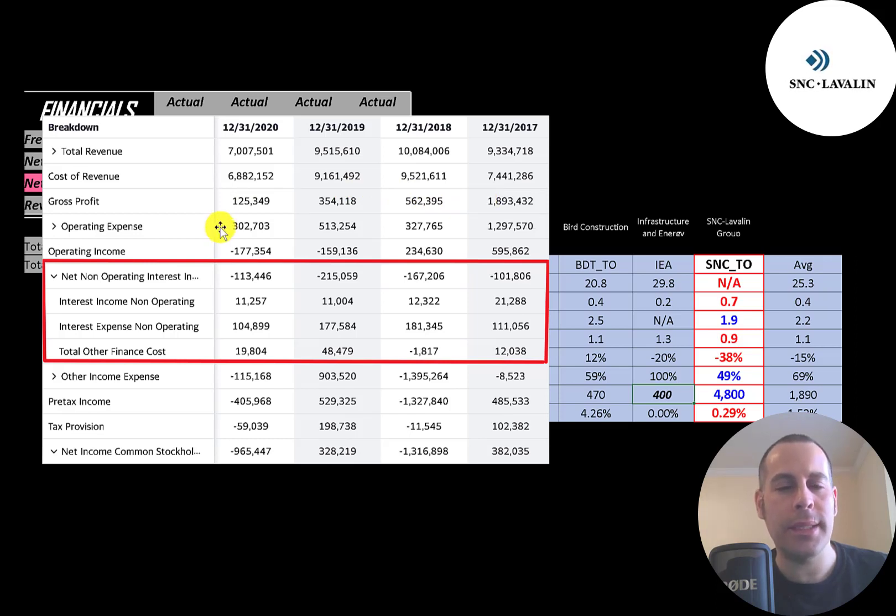Below that is operating expenses and then operating income, and they did have negative operating income in 2019 and 2020. Then below that is the interest payments — they paid 105 million of interest on their debt in 2020, which is much lower than 2019 and 2018. Below that is other income and expenses, usually impairments or write-offs, then pre-tax income and taxes. The bottom line, net income, is a big negative in 2020 at negative 965 million. They also had a big negative in 2018 due to other income and expenses of negative 1.4 billion. So their income statement looks quite volatile.